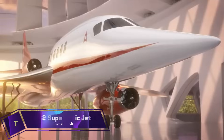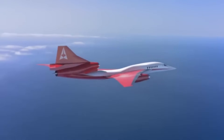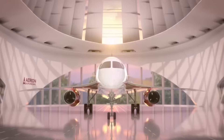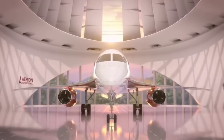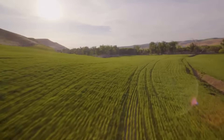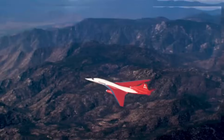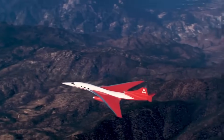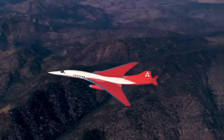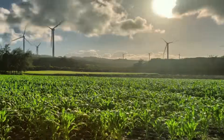Imagine flying across the world in a sleek, luxurious jet that can reach speeds faster than sound. That's the promise of the AS2, a supersonic business jet that aims to revolutionize air travel. The AS2 is designed by Arian Corporation, a company that specializes in supersonic natural laminar flow technology. This means that the jet has a smooth and streamlined shape that reduces drag and noise, allowing it to fly at Mach 1.6 without creating a sonic boom on the ground. The AS2 can also cruise at subsonic speeds over populated areas, complying with environmental regulations and avoiding noise complaints.